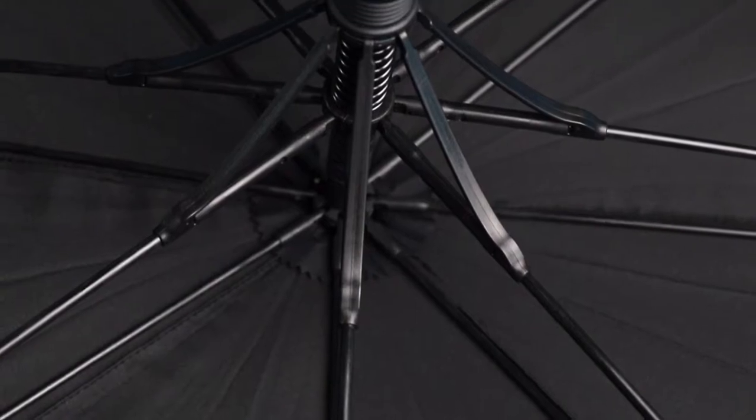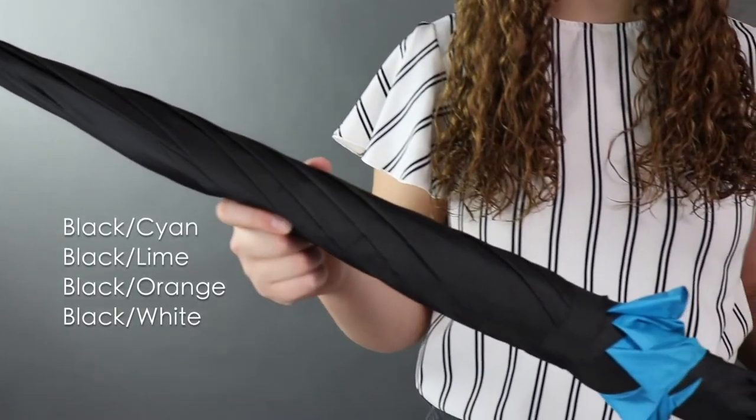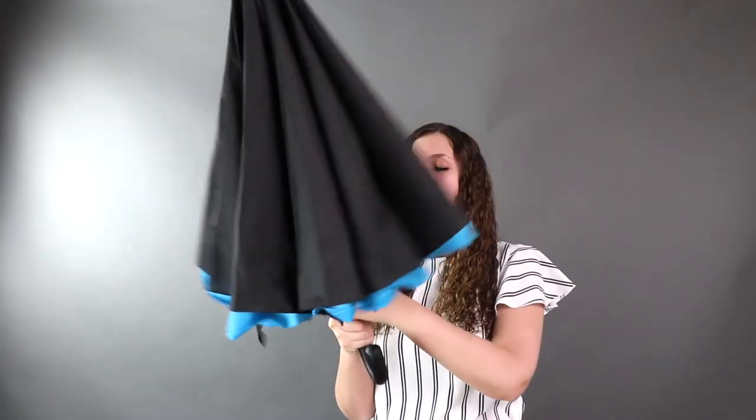Features include fiberglass ribs, a vented canopy, and pongee fabric. This umbrella comes in four different color combinations and has a smooth rubberized hook handle. The Crusader makes a great option for your next promotion.